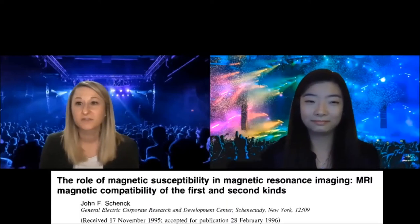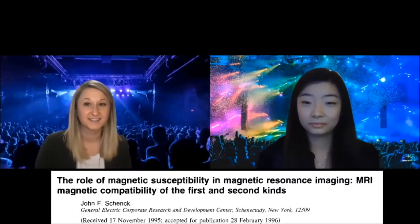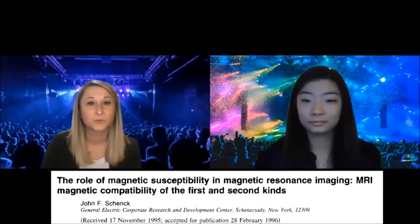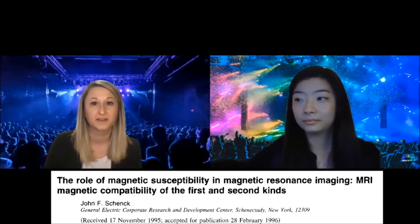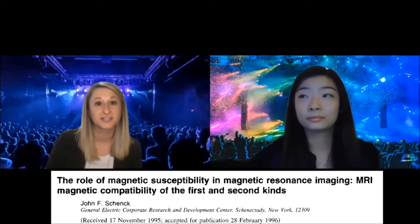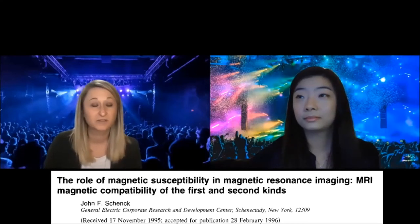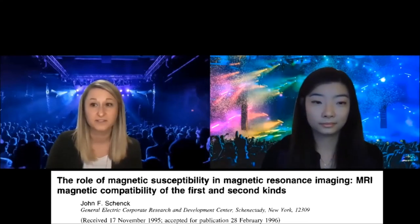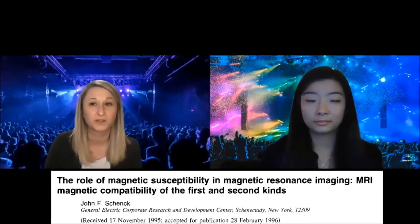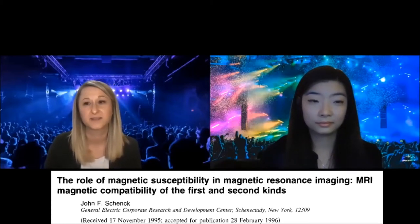I'll kick it off with track one. The first selection is an oldie but a goodie — from all the way back in 1996, an article by Dr. Shank. It's a review article on the role of magnetic susceptibility in MRI and MR compatibility of the first and second kind. This is one of the very first publications on MRI in Medical Physics, with a whopping 905 citations — a really great reference for any library.